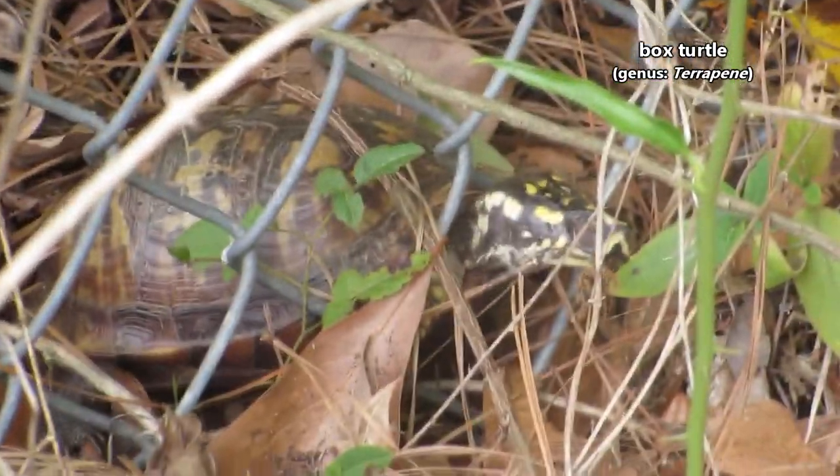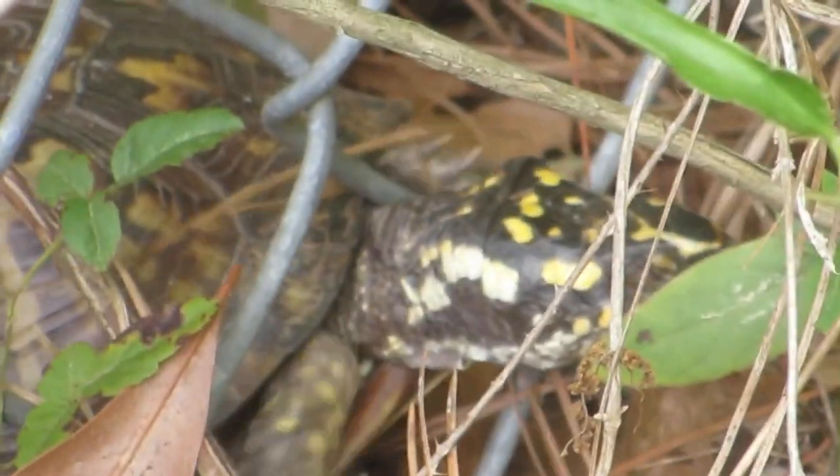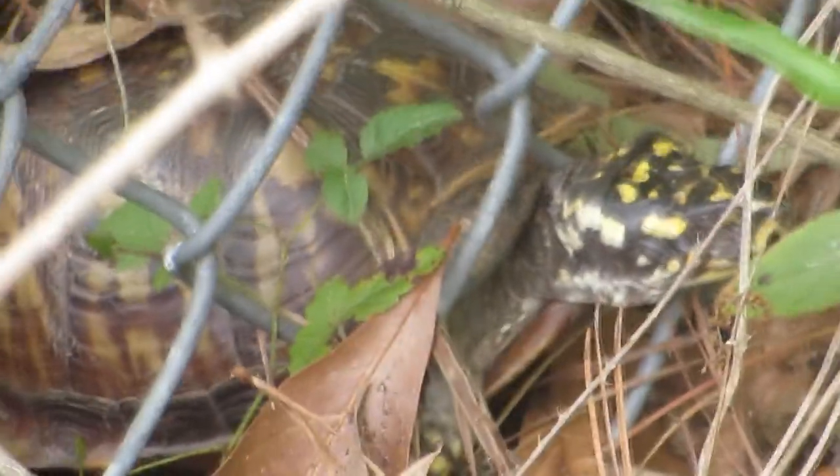Today on Animal Fact Files, we're discussing box turtles. Specifically, we'll be focusing on the North American species.